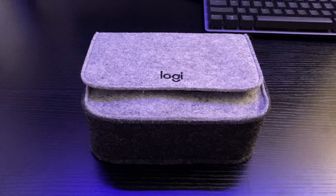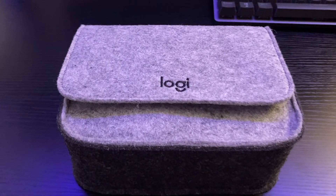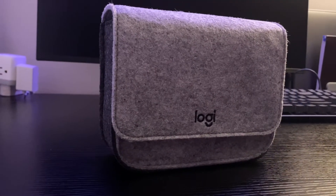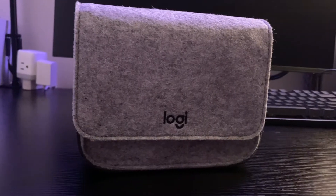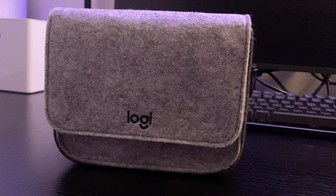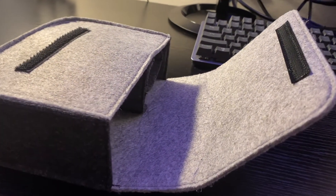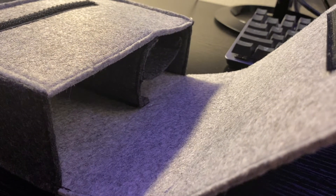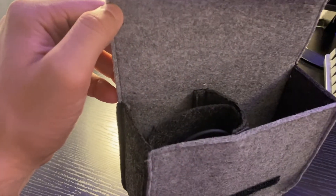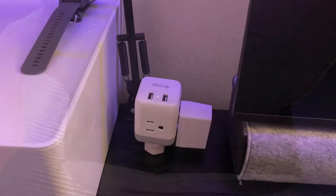Next comes the Logitech MX travel case. This pouch-shaped travel box is felt-lined, giving it a warm and inviting feel. The case is quite roomy and has three internal compartments. There is enough space to store the mouse, the charging cable, and a few extra items like earbuds, car keys, and even your smartwatch. Overall, this is quite useful especially if you are like me and always end up spending a lot of time searching for cables and smaller peripherals.